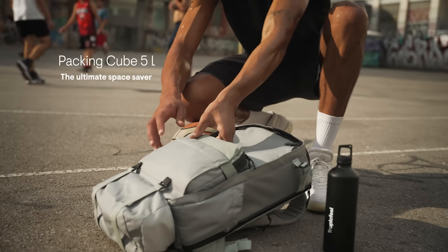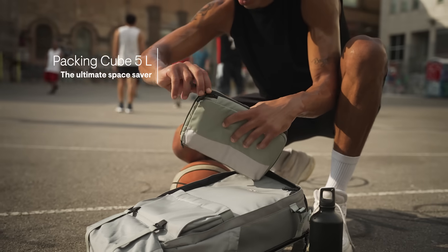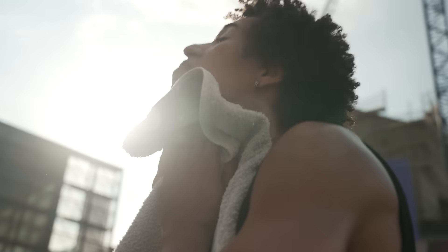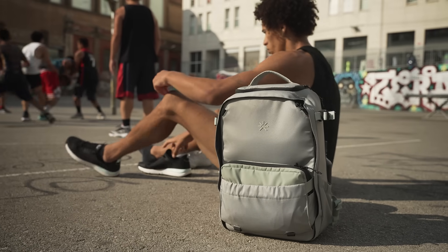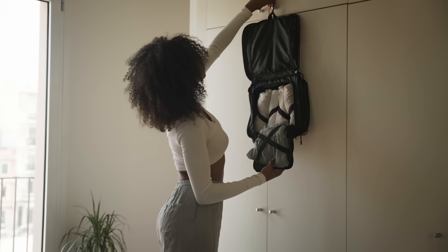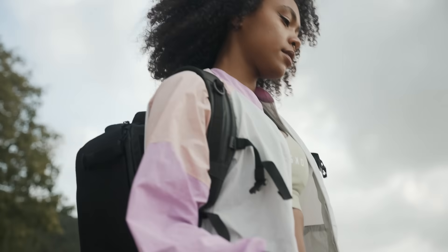The 5-liter packing cube will be your perfect daily carry ally, without sacrificing any interior space. So whether it's your daily commute, your next getaway, or any hobby in between, Nest is your perfect companion.